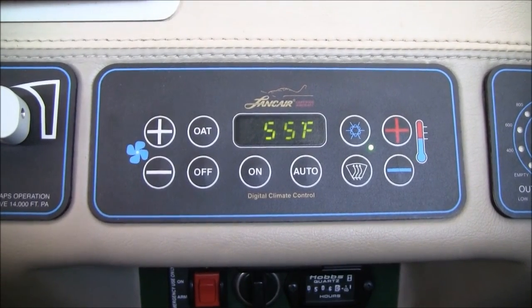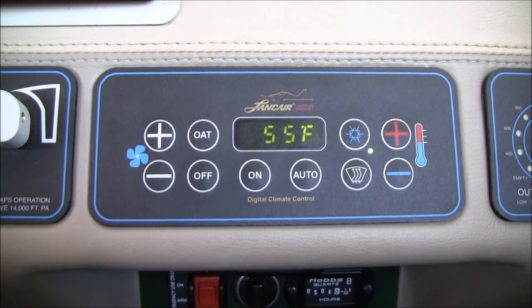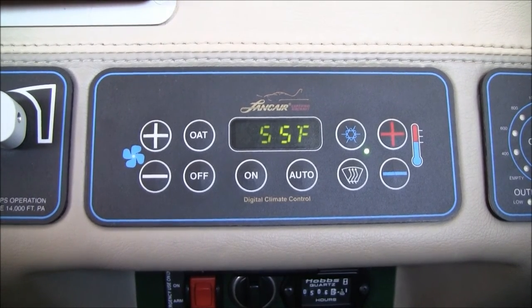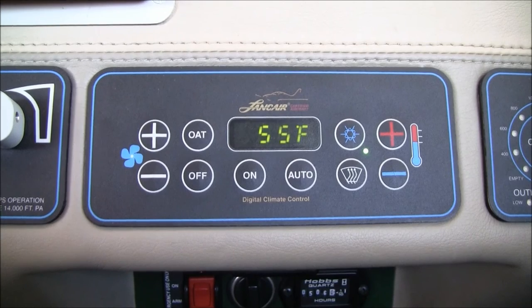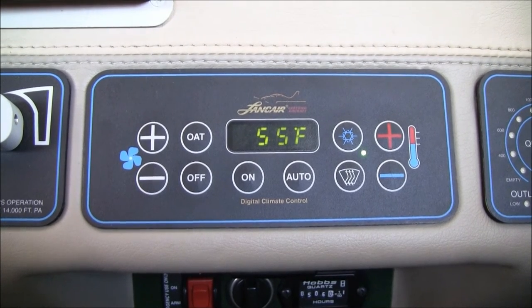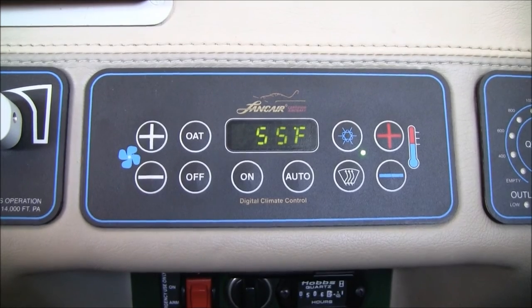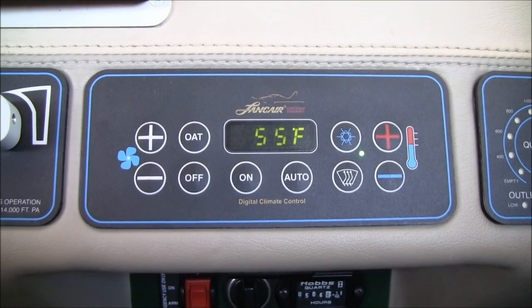2544 Whiskey is equipped with digital climate control air conditioning — one of the best air conditioning systems in general aviation. It's a set-and-forget style system, so we just plug in the temperature we want the cabin to hold. It's a very powerful system that will cool the cabin down 20 degrees in just five minutes, and it's approved for all phases of flight, even takeoff.